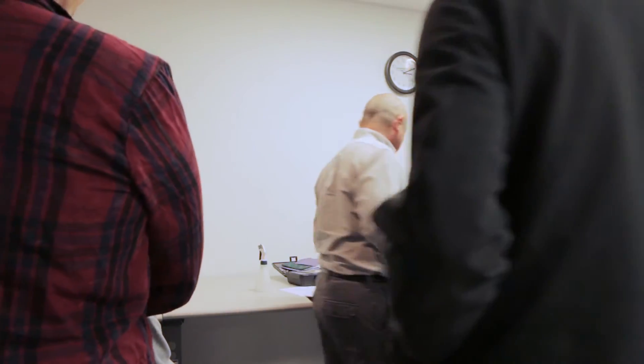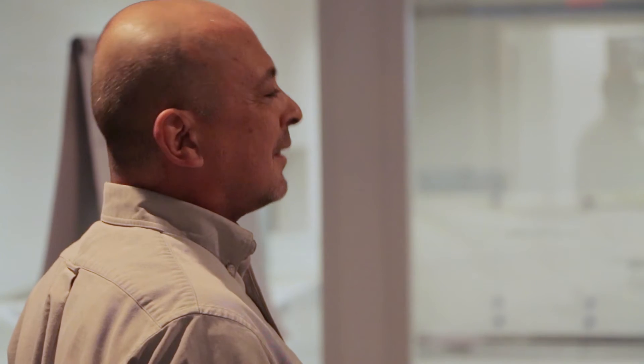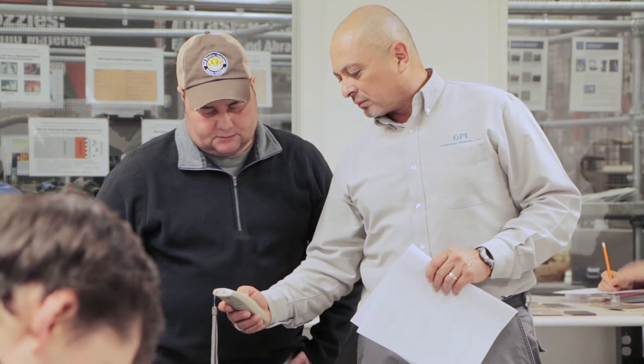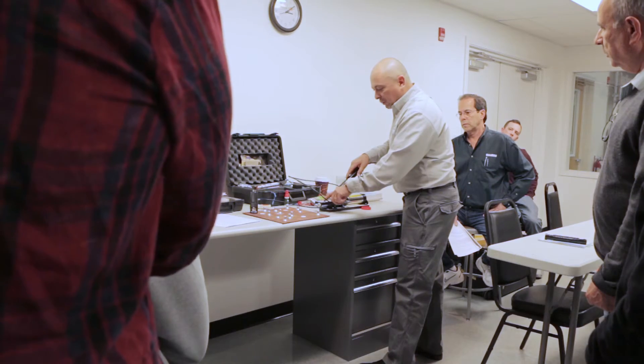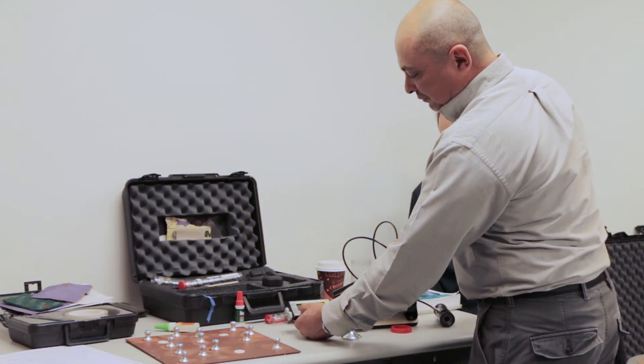We have a variety of students that come to our classes — anything from engineers, owners, contractors, and inspectors. They don't teach you coatings in school, and most engineers have some basic understanding, but the training that we provide is definitely needed. In today's market, 88% of the $500 billion of corrosion costs, 80% is directly related to coatings.